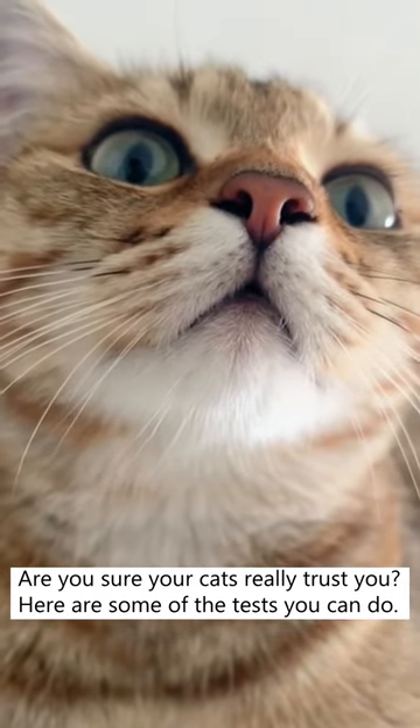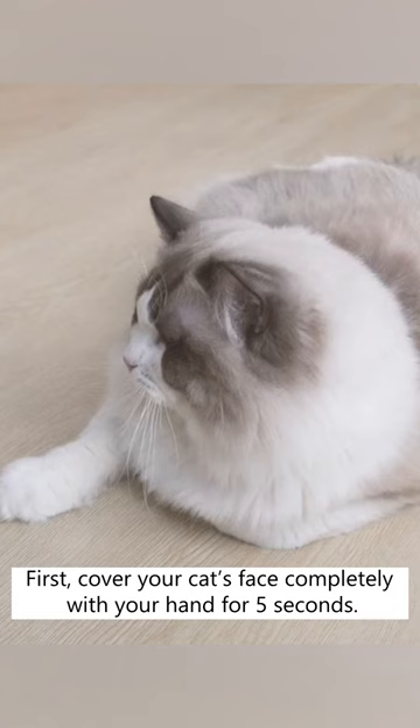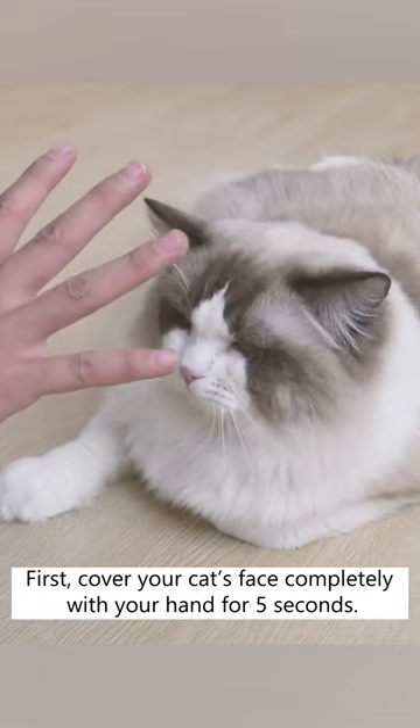Are you sure your cats really trust you? Here are some of the tests you can do. First, cover your cat's face completely with your hand for five seconds. If your cat didn't move and stayed relaxed the whole time, then you've passed test number one.